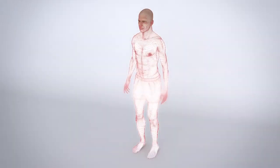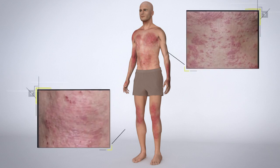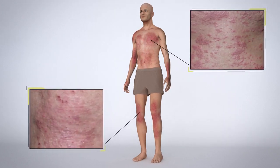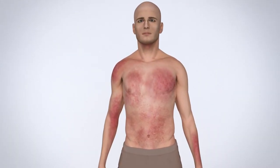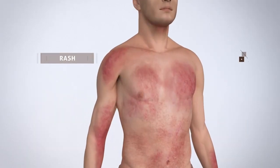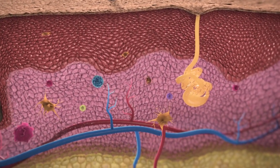Atopic dermatitis, the most common form of eczema, can be caused in part by constant inflammation in your body, which can lead to dry, flaky, itchy skin and rash on the surface of your skin. Moderate to severe atopic dermatitis can be difficult to manage. Patients with atopic dermatitis can have some skin with rash and some skin without rash, but even skin without rash may have ongoing underlying inflammation.